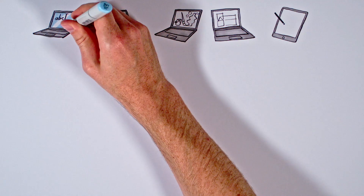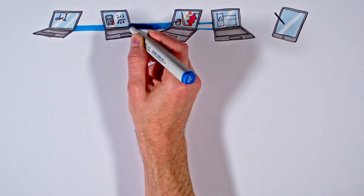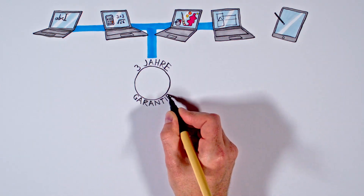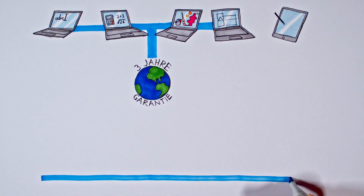Warranty conditions play an important role for us. Your laptop should last as long as possible throughout your studies, which is why a 3-year warranty is included with all laptops. And so that you are also covered in the semester abroad, the warranty is valid internationally.